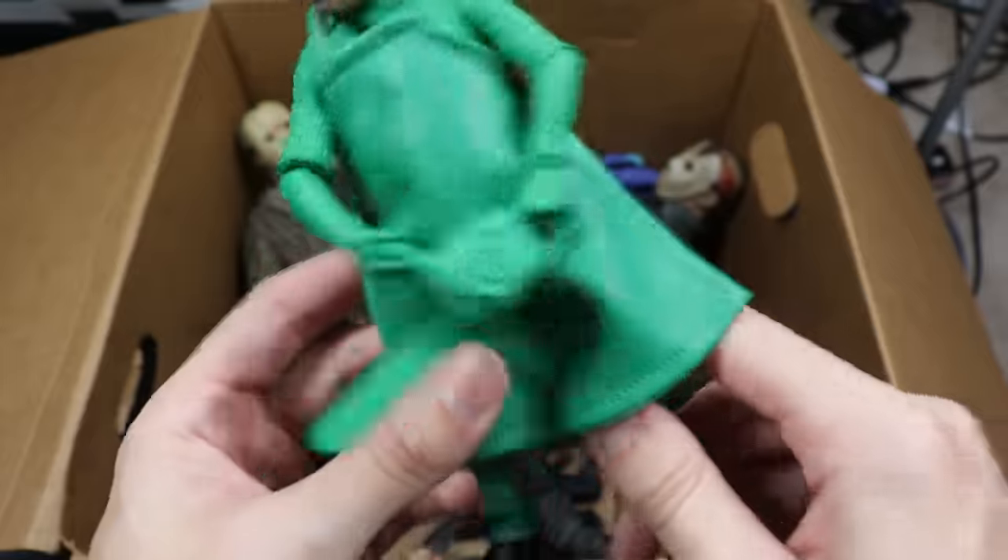Next up is a two-pack — Chucky and Tiffany from Bride of Chucky. Definitely nostalgic. Look at all the blood vessels and arteries in the face of this Chucky — that is just sick. Tiffany's hand just fell off. This pack also came with a ton of accessories. Huge shout out to NECA — I think they sent us this one as well. Beautiful looking figures.